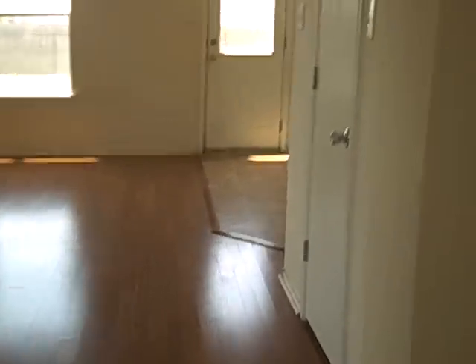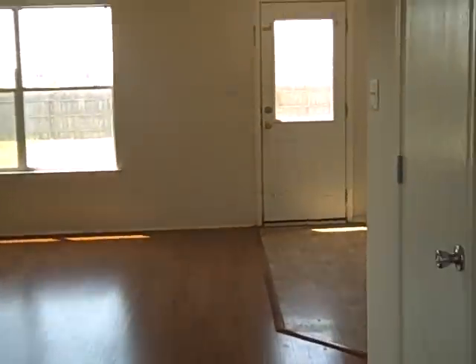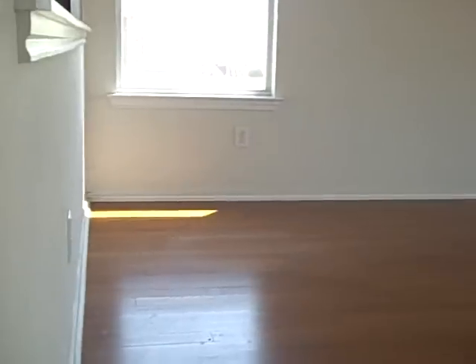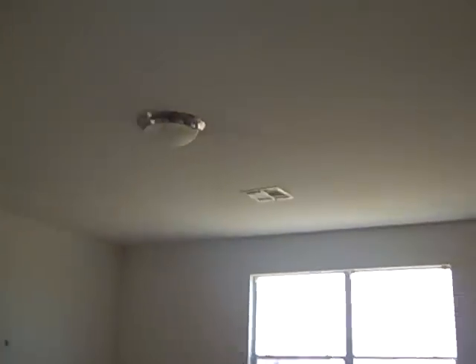This wood floor goes all the way back to the living room, and this is a real wood floor — not your laminate stuff. This is the real deal. Big living area. Let's pop over to the kitchen.